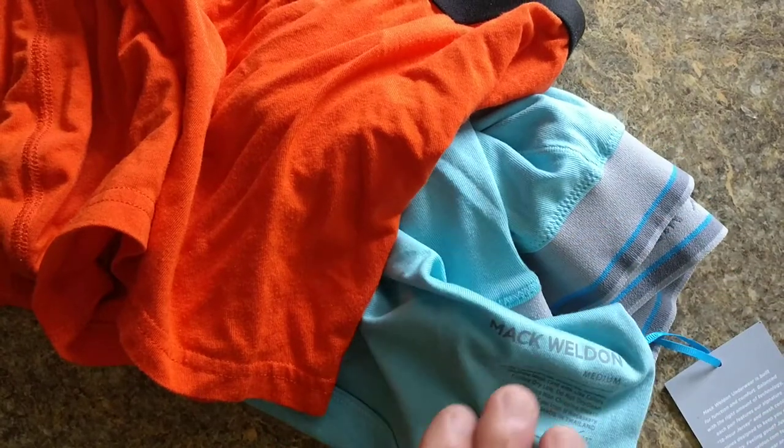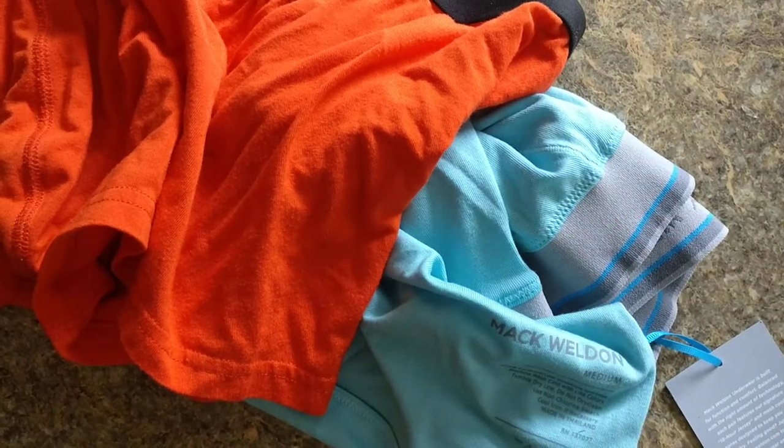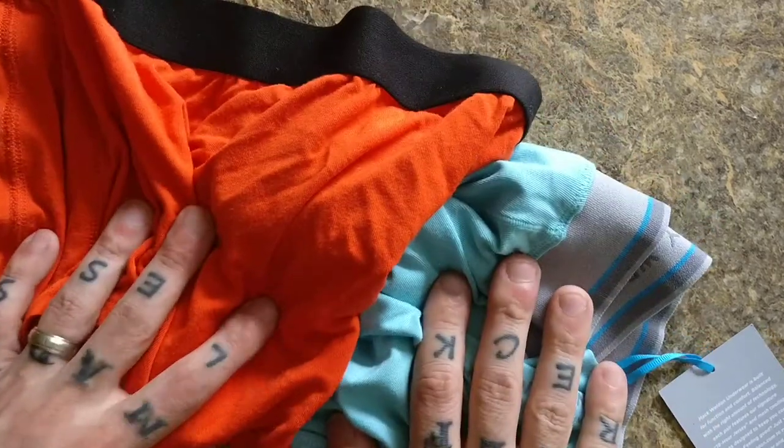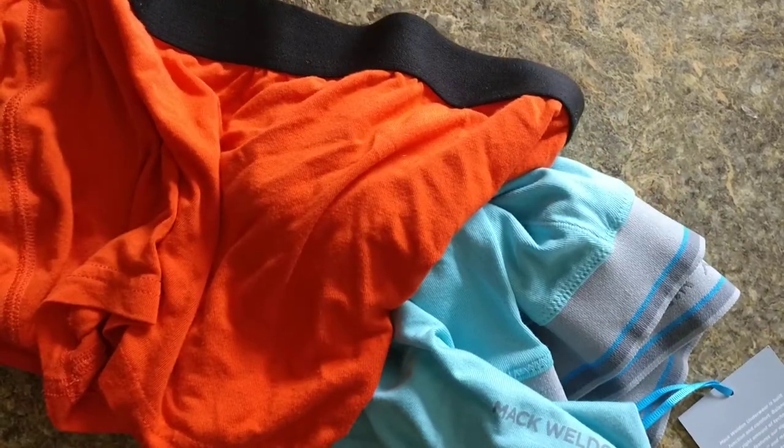Mack Weldon also offers a silver line, but they're around $32 to $35 a piece. They're supposed to be underwear you never have to wash — I'm not kidding, that's what they say. So that's basically it. You can ask questions. They let you buy one pair and try them on, and if you don't like them they'll let you keep them and give you your money back. They even give back the shipping and pay for return shipping if you bought two pairs.